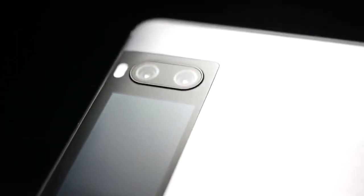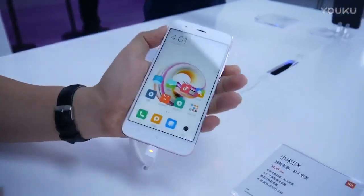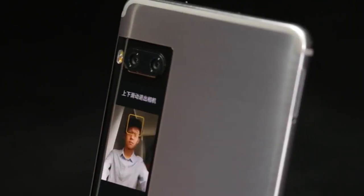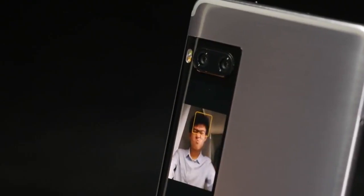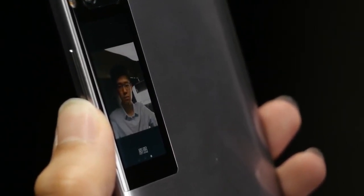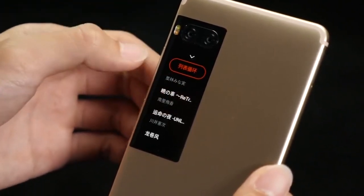The main feature of Meizu Pro 7 is the secondary display on the back. Xiaomi Mi 5X is equipped with a 5.5-inch Full HD display. Meizu Pro 7 has two displays — one at the front and another on the back. At the front, Meizu Pro 7 has a 5.2-inch Full HD Super AMOLED display, which means deeper blacks, saturated colors, and since the display size is comparatively smaller, you get higher pixel density. The second screen has a diagonal of 1.9 inches and a pixel density of 307 ppi.